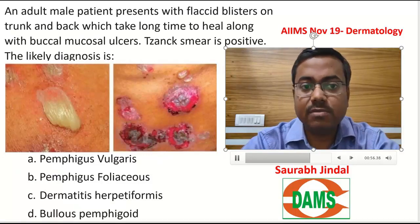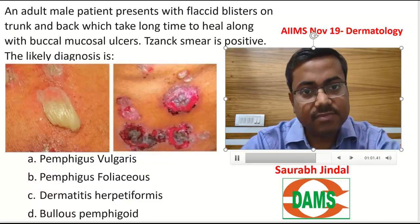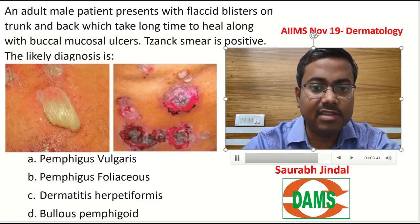Buccal mucosal ulcers also support Pemphigus vulgaris and not foliaceus, because foliaceus will obviously have normal mucosa. Nikolsky's sign is positive in both Pemphigus vulgaris and foliaceus.